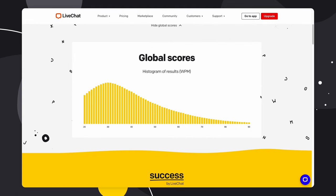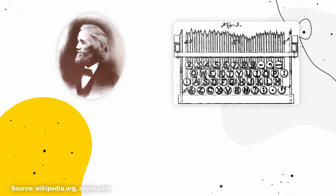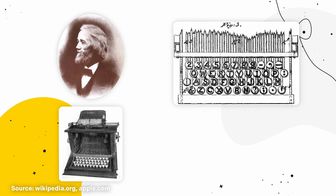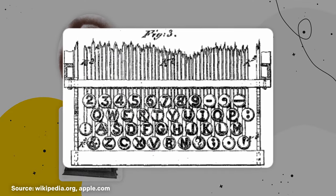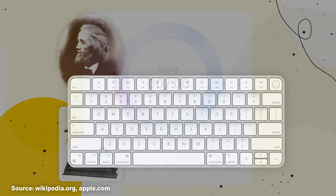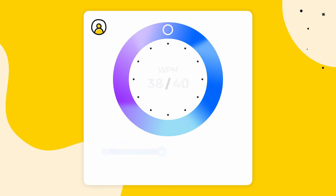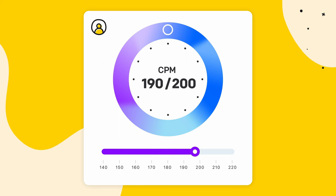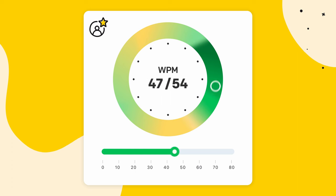Before we continue, let's dive into a few fun facts. Ever wonder why we use the QWERTY keyboard? We owe that to Christopher Latham Scholes, who invented the QWERTY keyboard in 1868 and also designed the first successful typewriter. The order of the keys was decided by listing the most common letter combinations and making sure they were not placed next to each other — and this layout is still the most widely used keyboard. Did you know the average person types between 38 and 40 words per minute? That's between 190 and 200 characters per minute. Professional typists average between 65 and 75 words per minute.